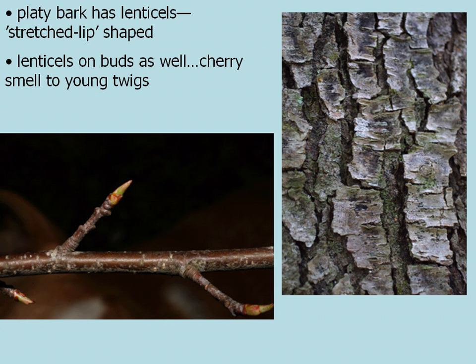The bark of Black Cherry is platey and has little lenticels — kind of stretched, lip-shaped holes or indentations on the individual plates. You'll also see these lenticels on the buds. If you take the twig and scrape the bark a little bit, you will get a distinct cherry smell from those young twigs.